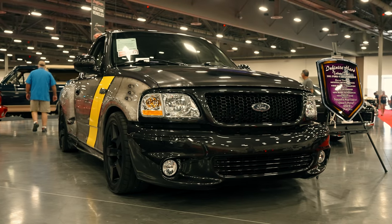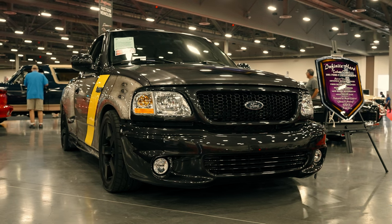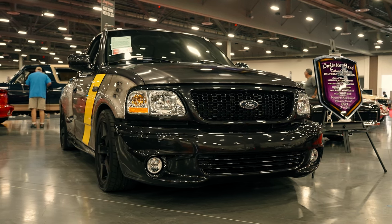So today we're going to be taking a look at this F-150 Lightning, which just sold for $24,000 with all of the proceeds going to charity and of course no reserve at the Barrett-Jackson Auction.